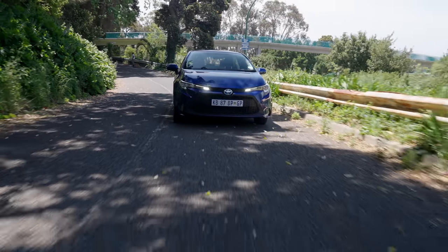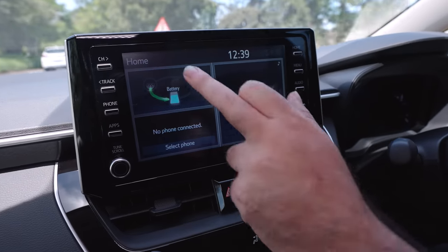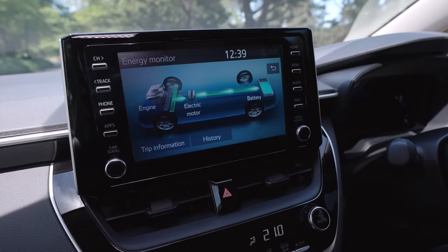To help you understand what the car is doing at any point, there is a graphic permanently displayed on the infotainment system which shows you where the energy is moving around the car and what's actually driving the wheels. If you click on it, you get a bigger display, and it's actually quite fun to watch — seeing what's creating the forward motion. I quite like that.